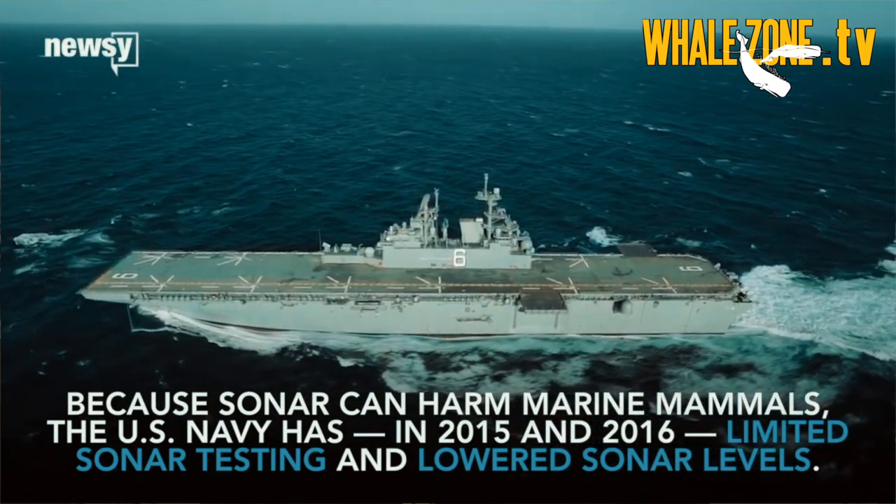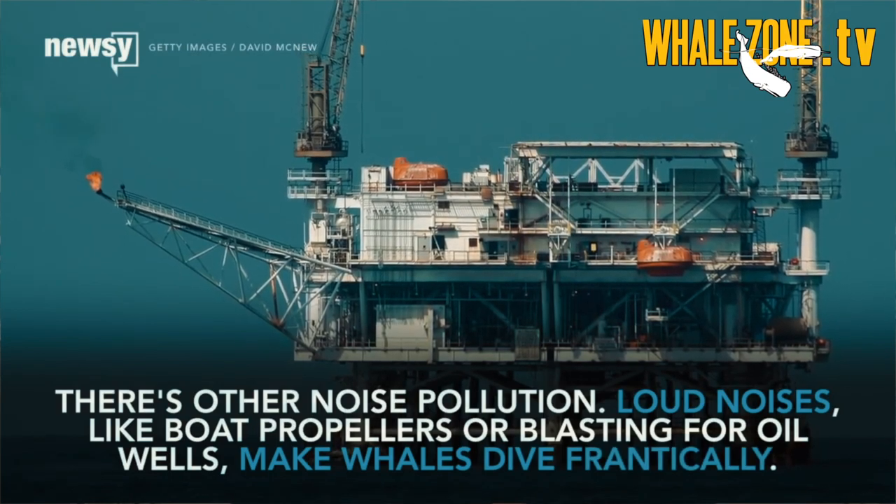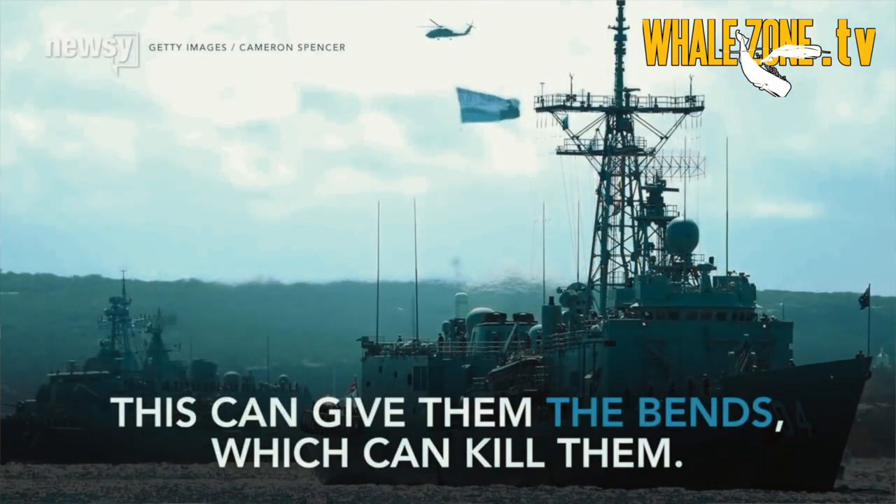There are also human influences that can cause strandings in cetaceans, such as seismic surveys. These loud sounds can cause behavioural responses which lead to physiological responses, causing whales and dolphins to strand.